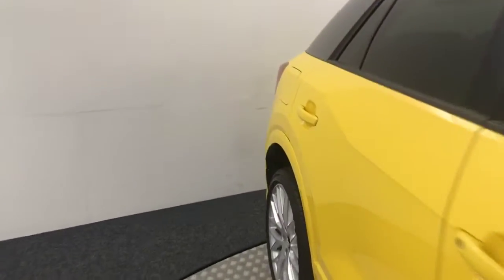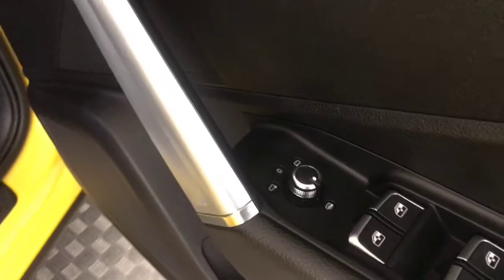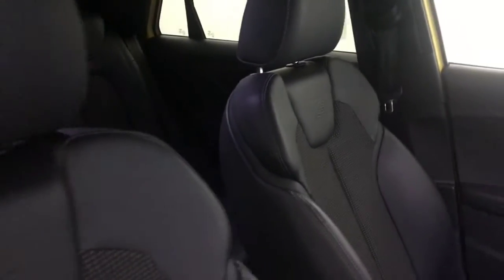I'll just start in the back. We have these half leather seats and they're all in amazing condition. You've got electric rear windows. Up front, you've got electrically adjustable and heated mirrors. Your front seats are all perfect, with the S-Line badges embossed in the top there.